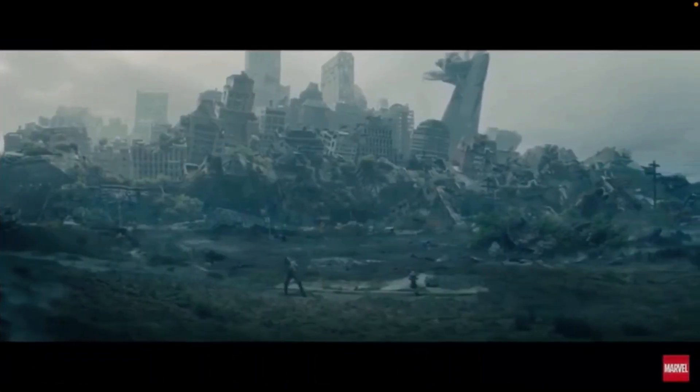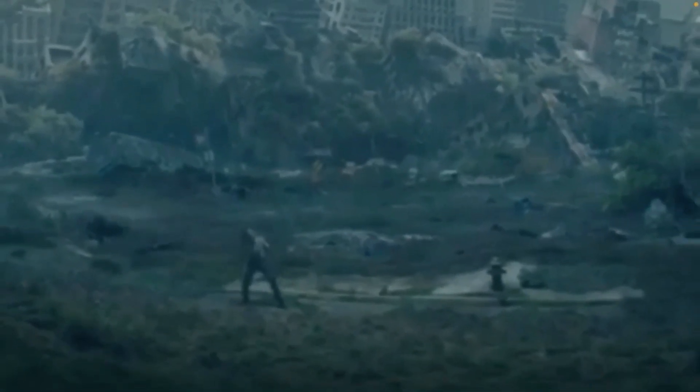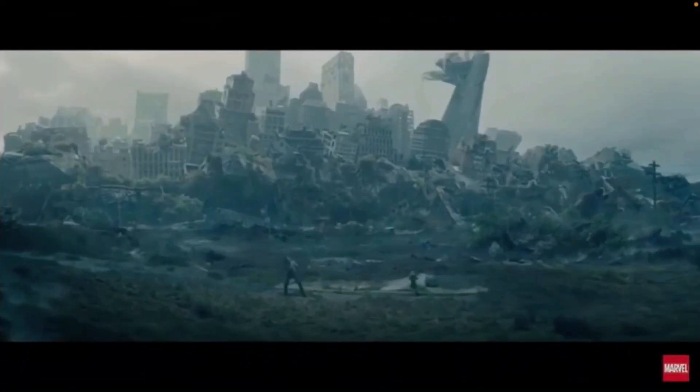But look at this shot — this is an awesome shot where you see an alternate reality where it looks like the Earth has been destroyed. You see the Avengers Tower in the background completely destroyed, and Loki is down there. Definitely things did not go well here.